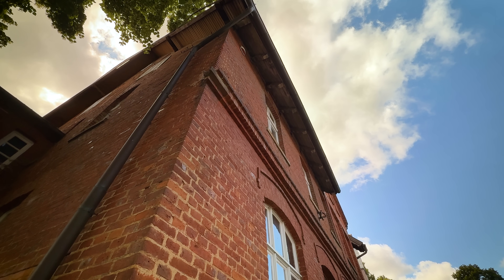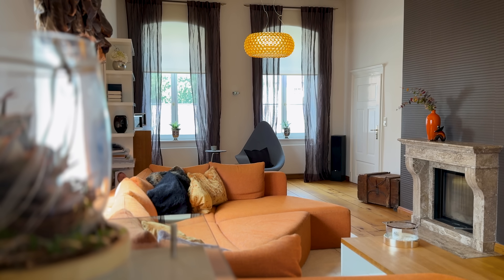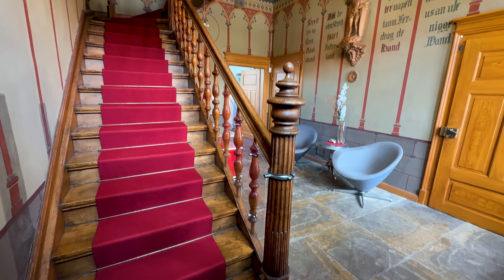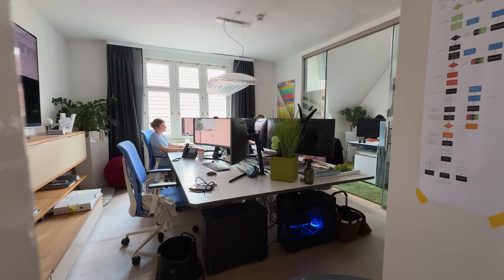I've lived in this building for 15 years. It was built in 1850 and it's a protected landmark. I live here with my family, with my wife and my two children. In addition, I have my office with 10 really good people. We are architects of buildings and hospitals.